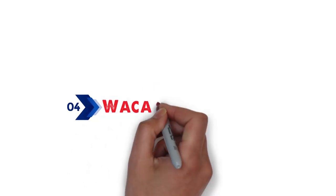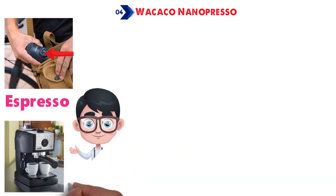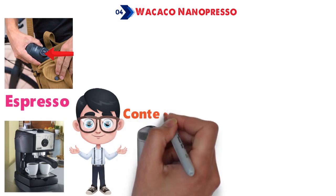At number 4, we have the Wacaco Nanopresso. The Nanopresso is a pocket-sized coffee machine with the ability to brew hand-pumped espresso. So whether you're not taken in by a blimp-sized domestic espresso machine, or simply on the go so much that home means more than one place, the Nanopresso is a surprisingly worthy contender.